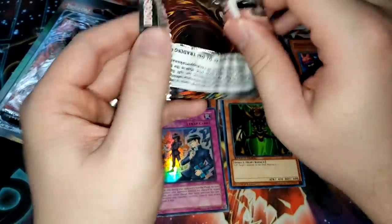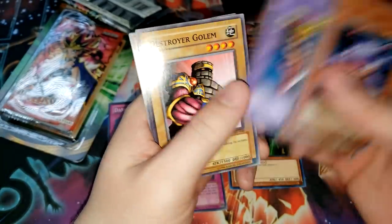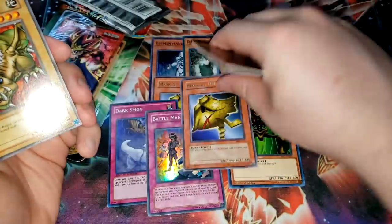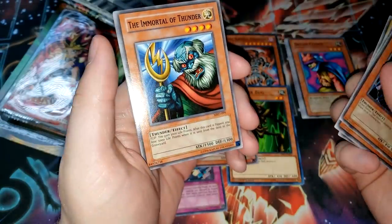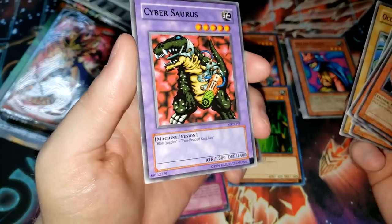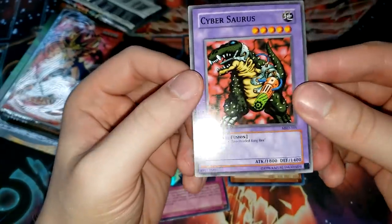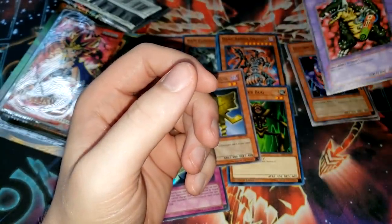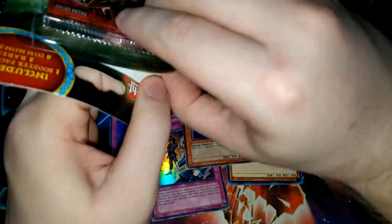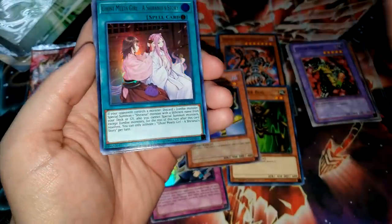Metal Raiders pack number two: Electric Lizard, The Bistro Butcher, Musician King, Destroyer Golem, and Mask of Darkness again — you have got to be kidding me. Mask of Darkness, Crawling Dragon, The Immortal of Thunder, AccuBeam, and Cybersaurus. That card is sick! I remember using Cybersaurus with Instant Fusion back in Karakuri's many years ago. Might even start seeing play again with that new Instant Fusion card that only summons non-effect monsters. You could play that in a variety of decks if you really wanted to.